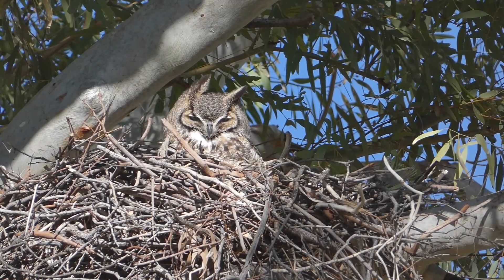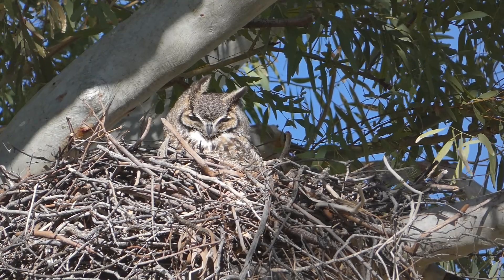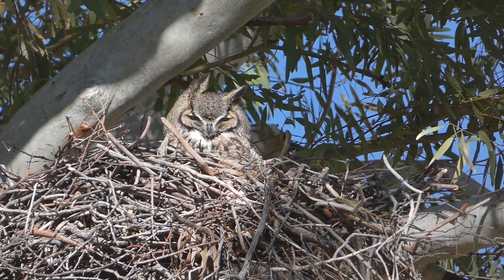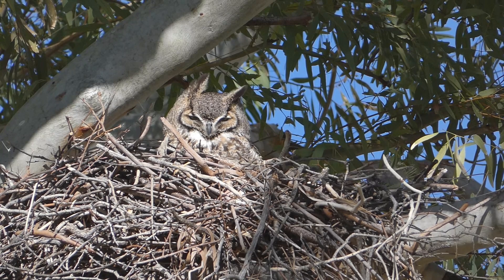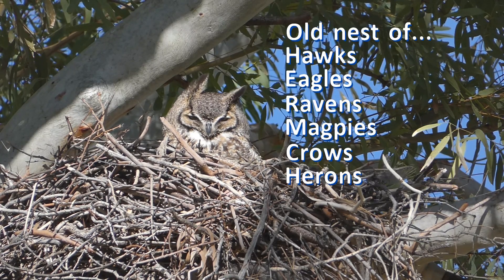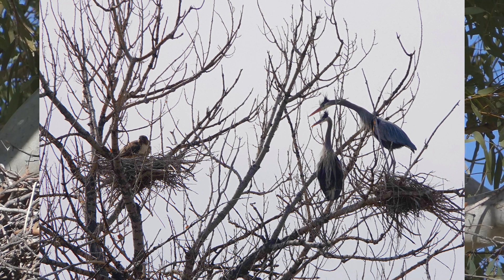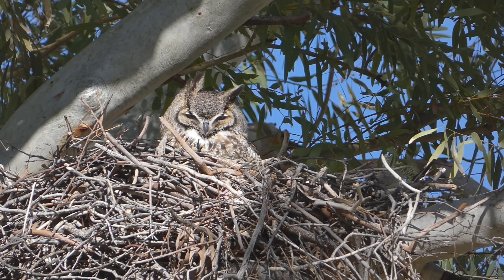Great horned owls do not build their own nests. Instead, they usually use old nests of other birds that build large platform stick nests. Some owls add bark strips or their own breast feathers to the nest, while others don't add anything. These owls often use nests of hawks, eagles, ravens, magpies, crows, herons, and others. They claim these old nests in winter before the original builders come back to reclaim and build these nests themselves in spring.